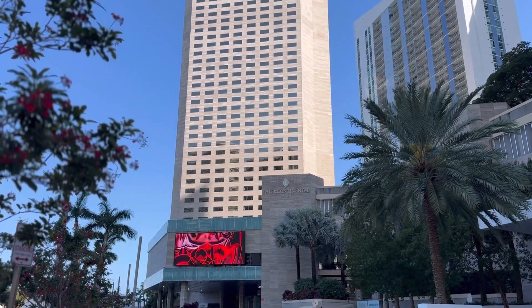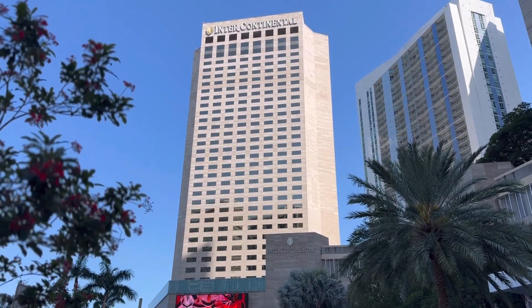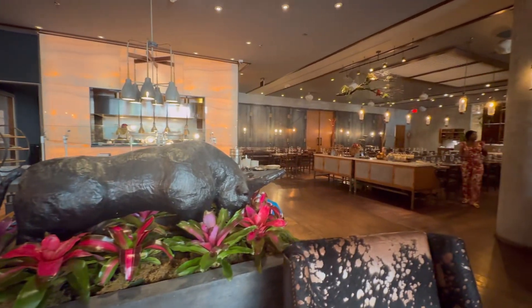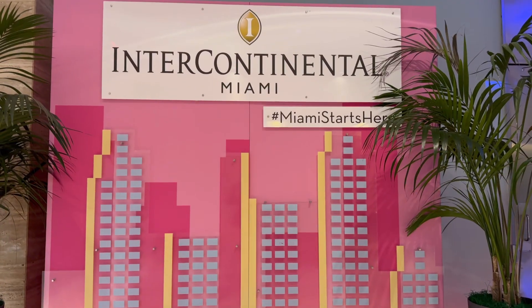Today we are visiting our second hotel and it is the beautiful Intercontinental Hotel here in downtown Miami. One of my favorite hotels and one of those iconic hotels here in Miami that's been gracing the skyline since the 1980s.